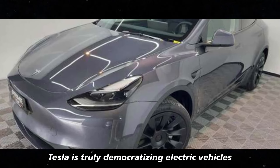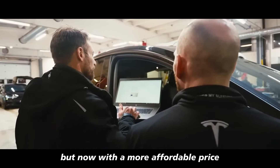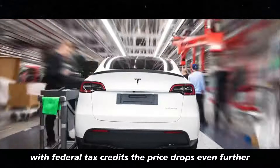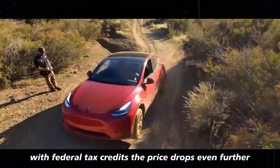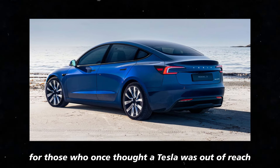They've managed to maintain the same quality, but now with a more affordable price. With federal tax credits, the price drops even further, making it a viable option for those who once thought a Tesla was out of reach.